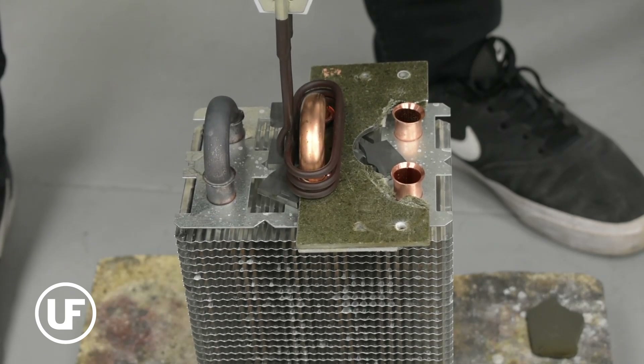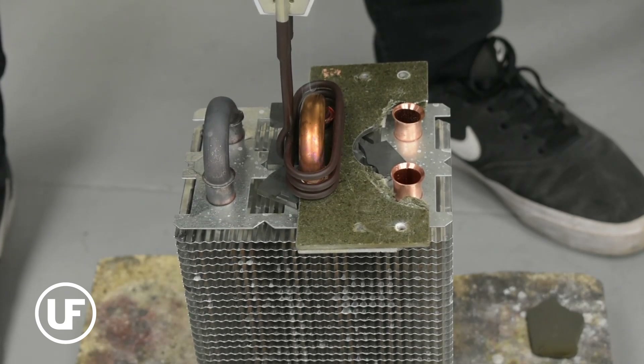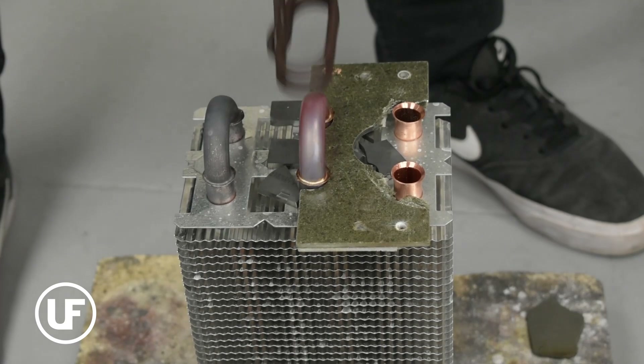Reducing power to 75% extended heating time to 17-18 seconds, avoiding overheating but still needing improvement. Testing at 85% power for 15 seconds brought high temperatures again.